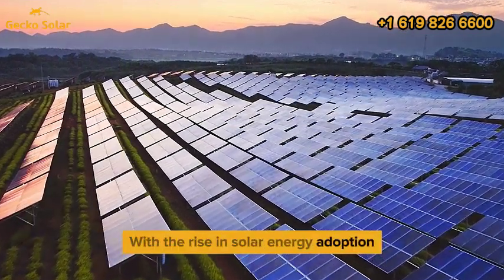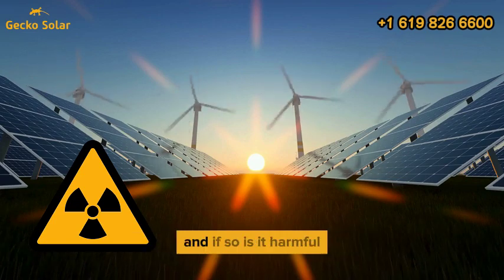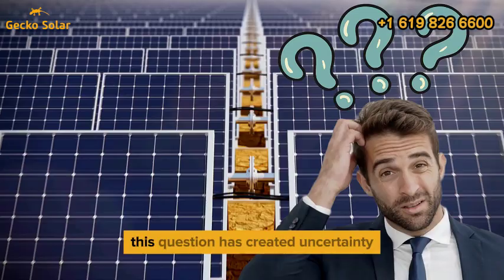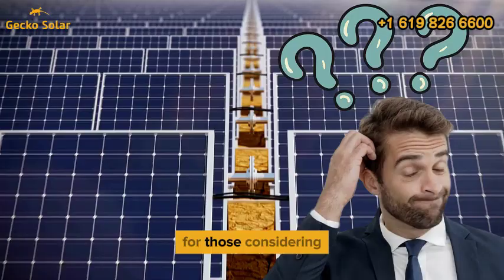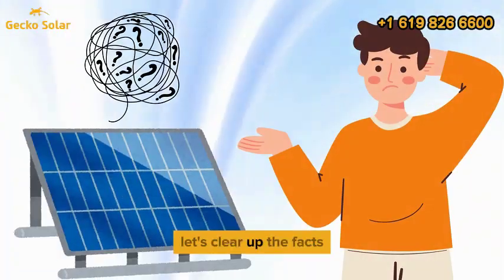With the rise in solar energy adoption, one of the most common concerns people have is whether solar panels emit radiation, and if so, is it harmful? This question has created uncertainty for those considering switching to this renewable energy source. Let's clear up the facts.